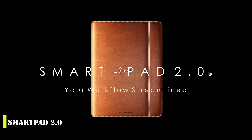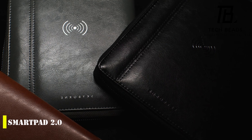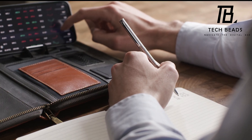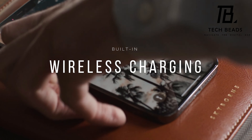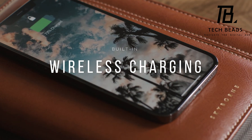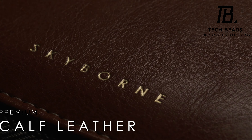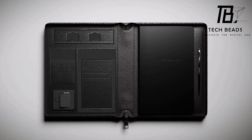Have you ever had to work on the go or in unexpected places but found it challenging to maintain your productivity? Well, the SmartPad 2.0 might be the perfect solution for you. It's a compact, portable workstation that comes with all the tools you need to work efficiently. Inside the genuine calf leather case, you'll find a notebook and a pen securely held in place by a magnetic holder, plus holders for wireless headphones, business cards, wires, pass cards, and even a smartphone stand. One of the most impressive features is the built-in charging station, with capacity sufficient to fully charge your phone four times.